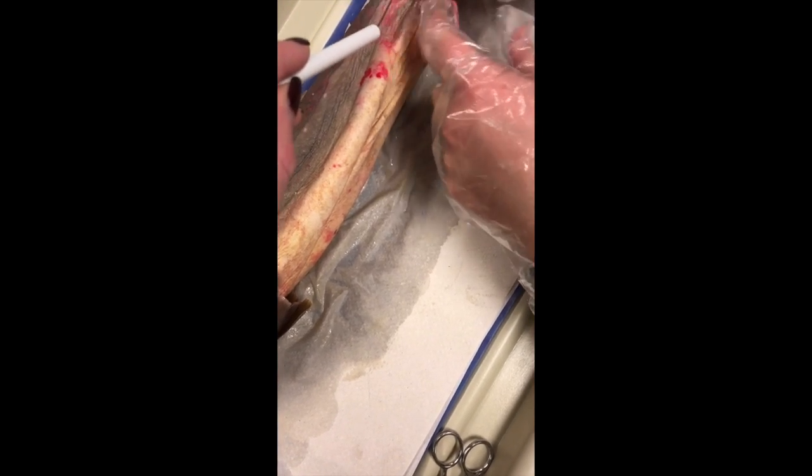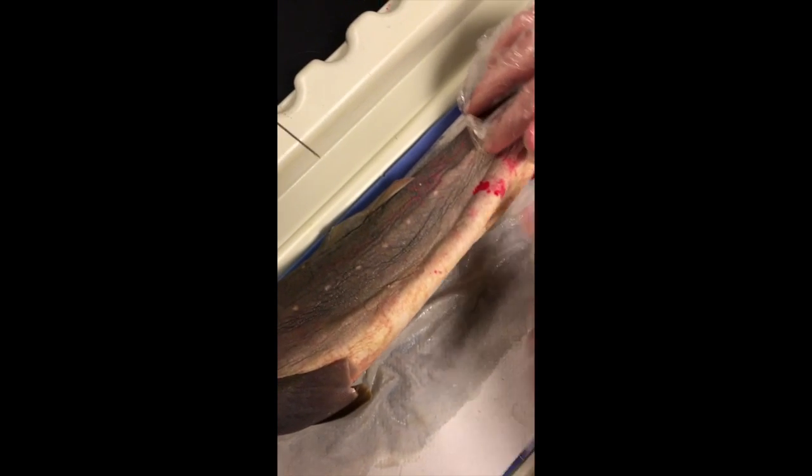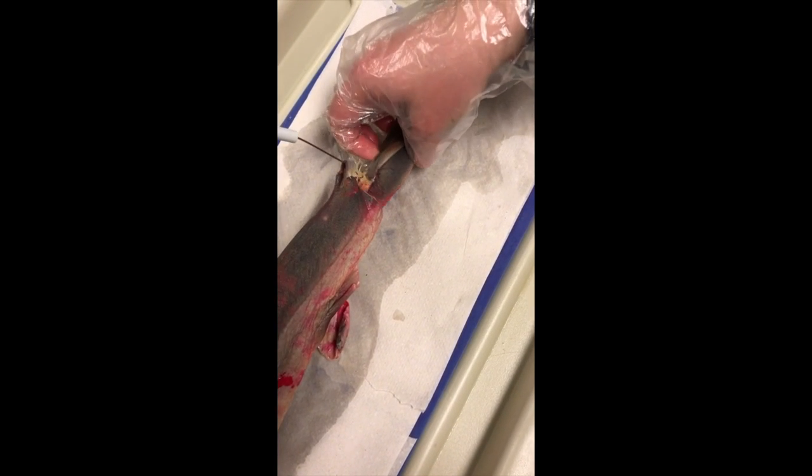Back here is the pelvic fin, and then up here on the top is the dorsal fin, right there. Right here is the lateral line, and then up right here is the second dorsal fin.